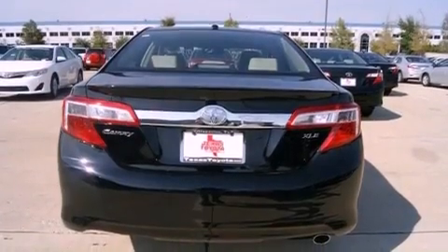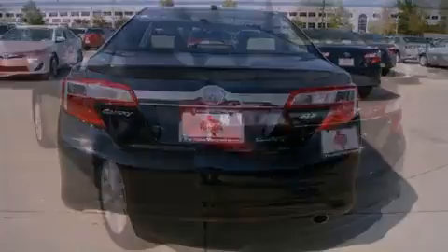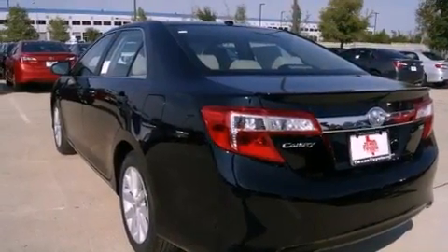Fog lamps, halogen headlights, an anti-lock braking system, a power driver's seat, and alloy wheels.